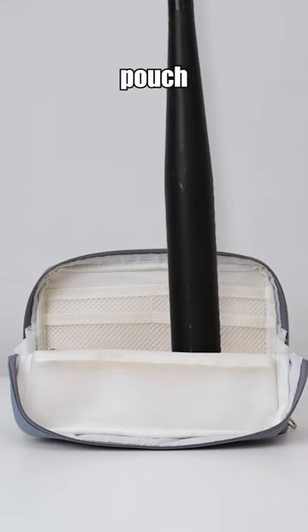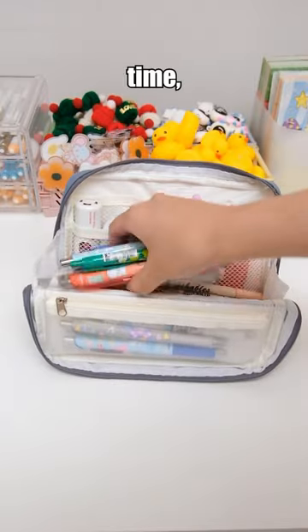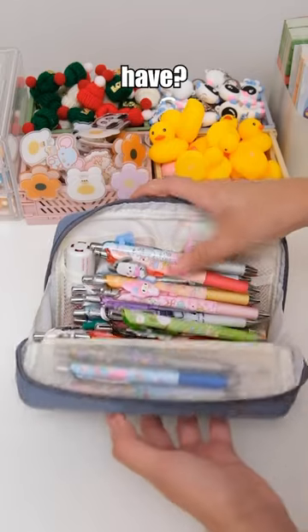Meanwhile, the Versatile Stationery Patch offers a large capacity, capable of carrying over 70 pens at the same time, and it can also be used as a phone stand. Do you know how many pen cases you have?